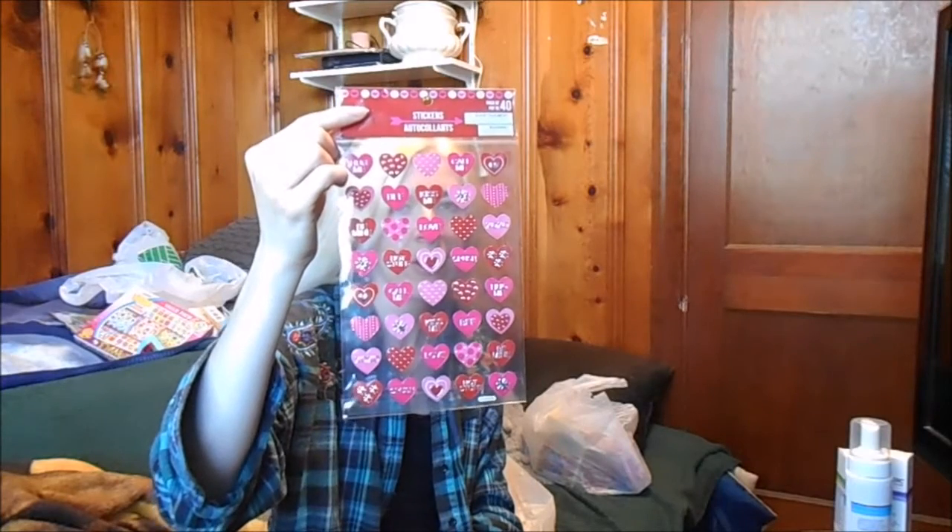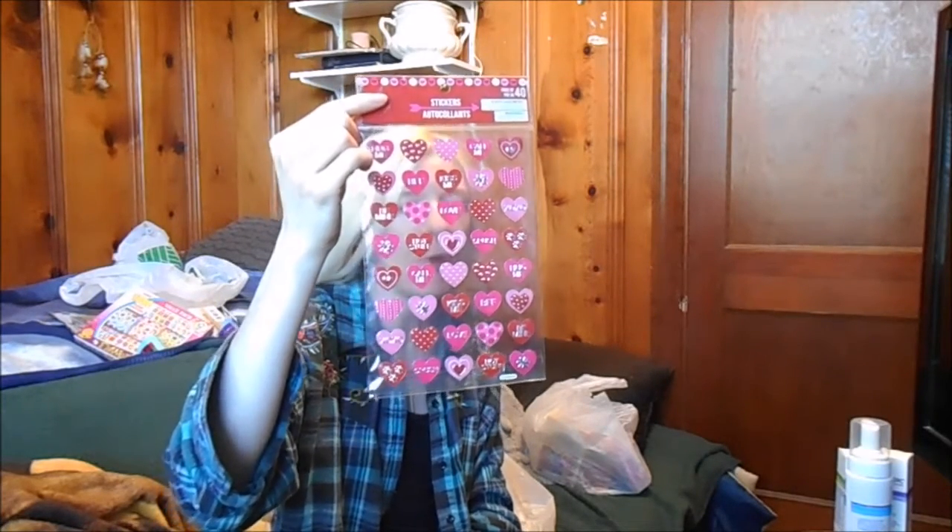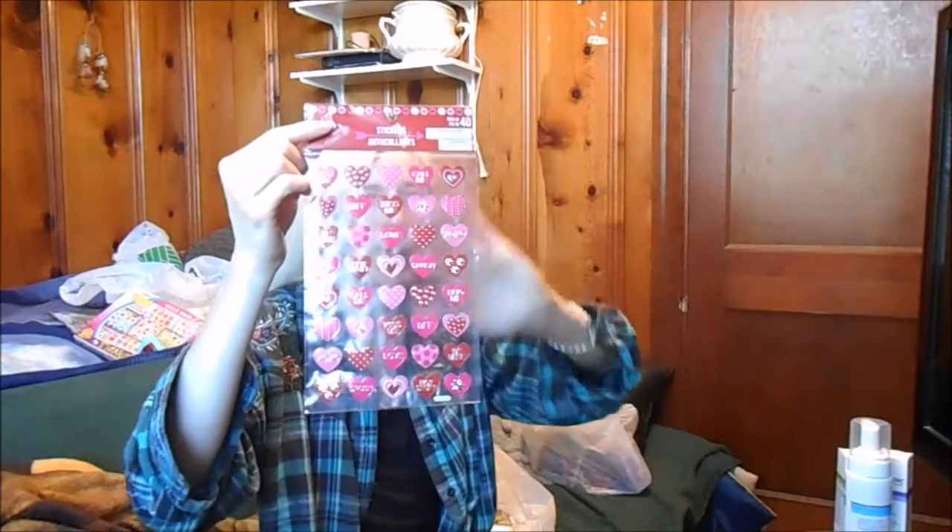From around Valentine's Day, I just got some Valentine's stickers — there's 40 heart stickers. Great for projects.